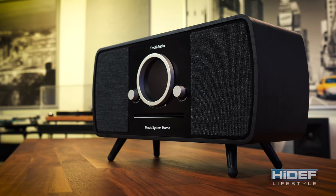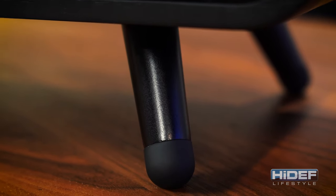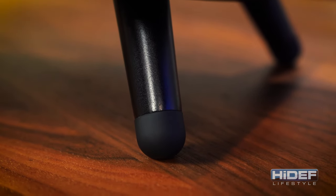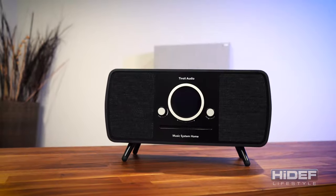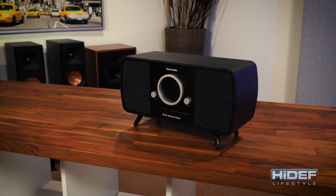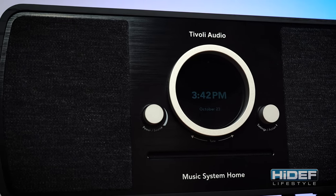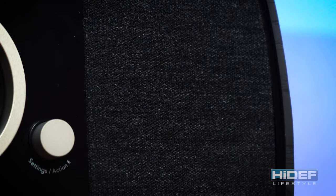Helping it stand out or stand up are these 1 and 3 quarter inch legs. They are constructed of a high-grade aluminum with rubber tips in the end to prevent sliding. While they really add to the whole aesthetics of the music system home, they are removable if you want a more compact system. Rounding out the look, Tivoli uses a specially made fabric for the grille — not only for looks, but durability as well.